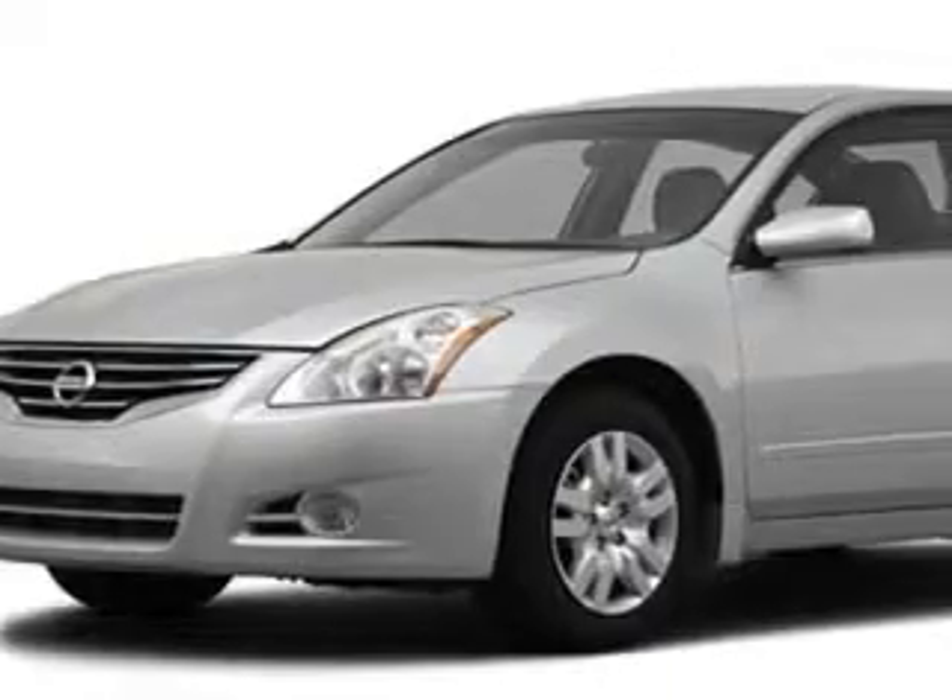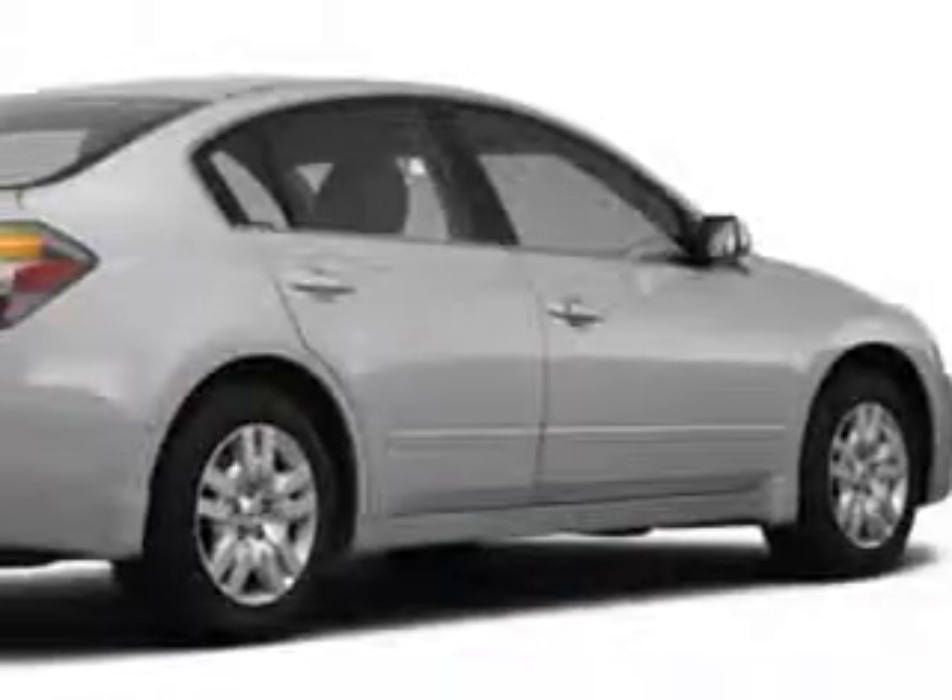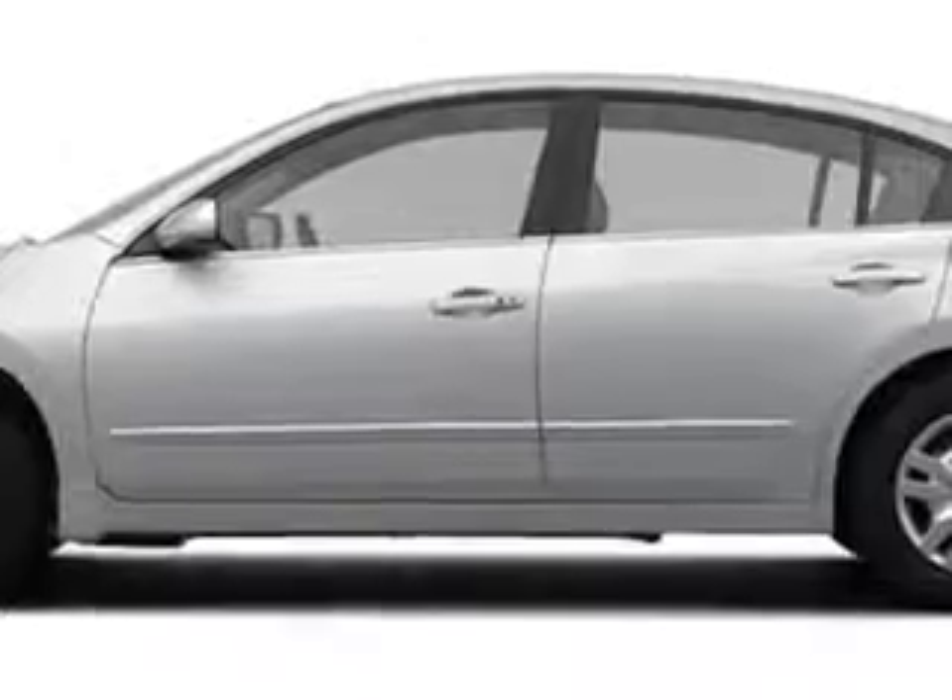Check out this silver 2012 Nissan Altima, equipped with a four-cylinder engine. Enjoy an exceptional 32 miles to the gallon on this great car with features like remote power door locks and push-button start.